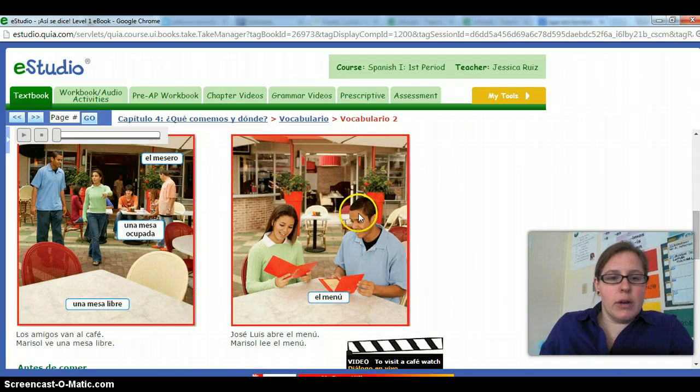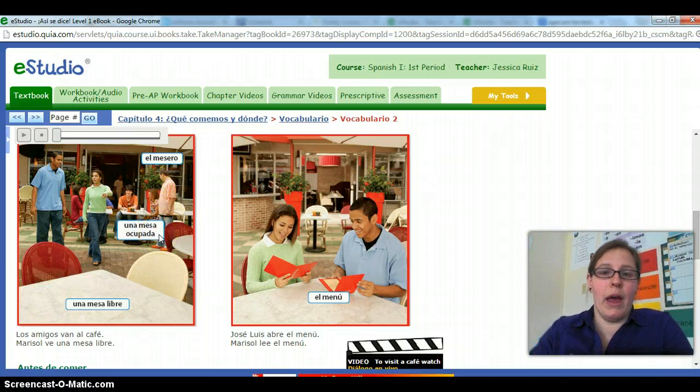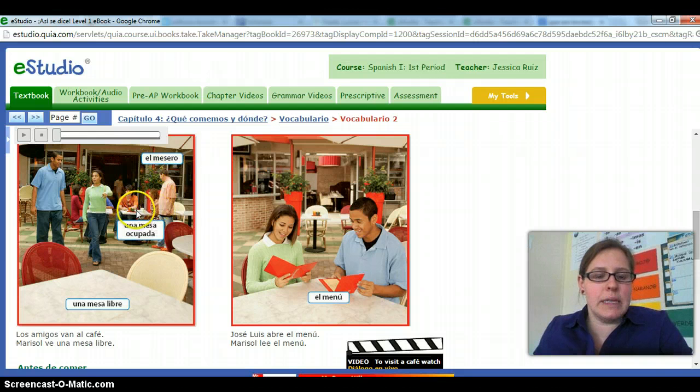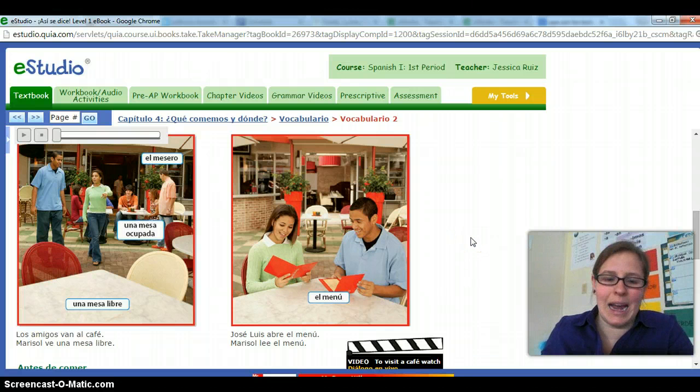Some words that are a little more standardized: we have el mesero — the waiter, the person waiting on you. Una mesa ocupada — mesa is table, and ocupada is a cognate meaning occupied. Una mesa libre is a free table. When you come in, you'll need to be able to ask, ¿Hay una mesa libre? — Is there a free table? We also have el menú, though I've heard more commonly la carta, and we'll talk about that in class.